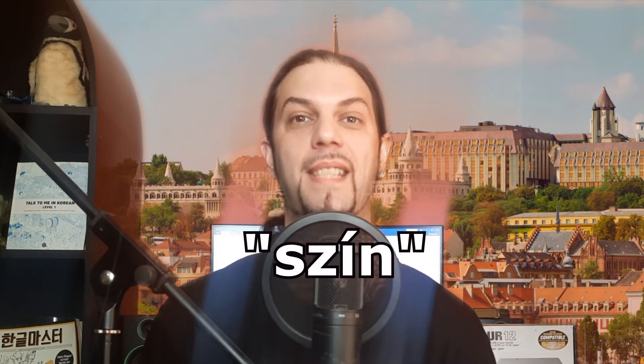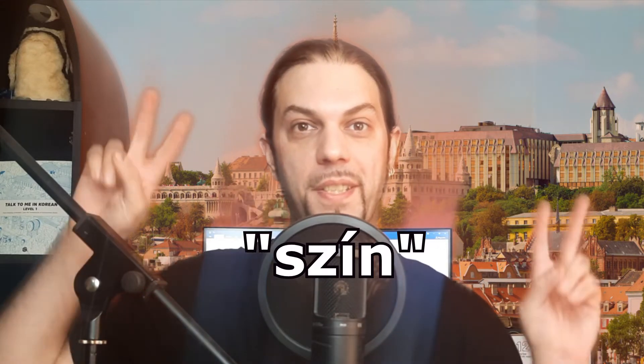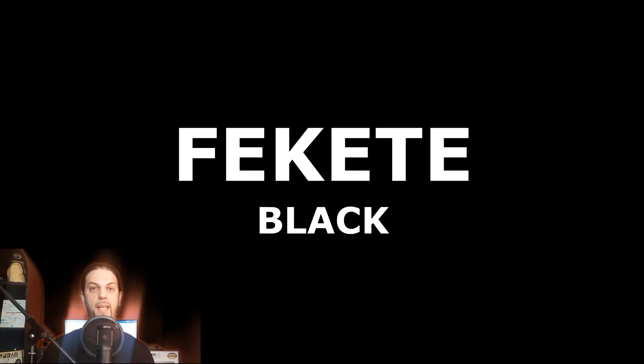We haven't talked about colors yet. First off, color in Hungarian is szín. Let's see how we call the colors in Hungarian. Fekete. Black. Fekete.